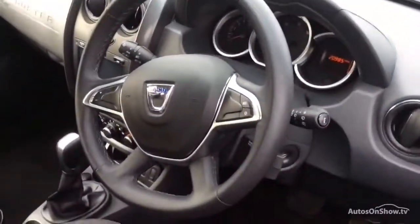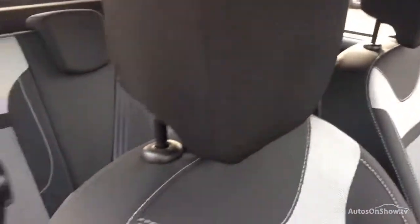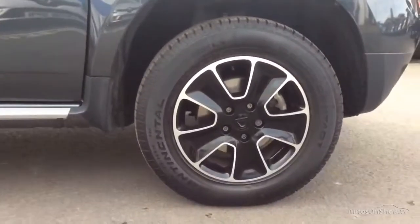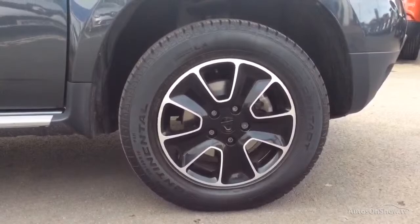With stock changing daily, we're extremely confident we'll have the perfect model for you at one of our dealerships. Once you locate your ideal vehicle, you can view it at the dealership of your choice, as vehicles can be transported daily throughout our group. Please contact one of our sales advisors for further information using the contact options on this page. Thank you.